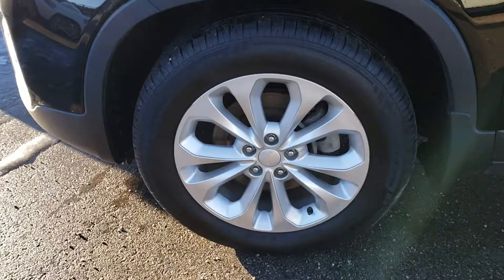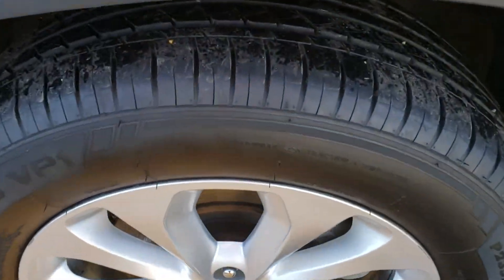So this one does have nicer rims. Tires are in really good shape.